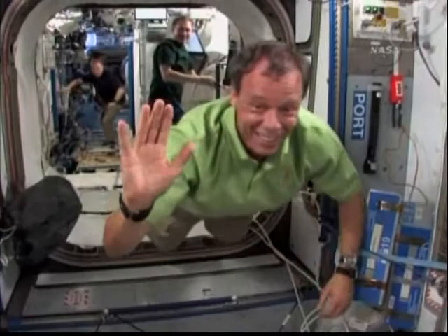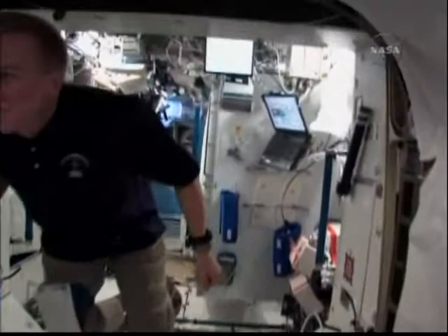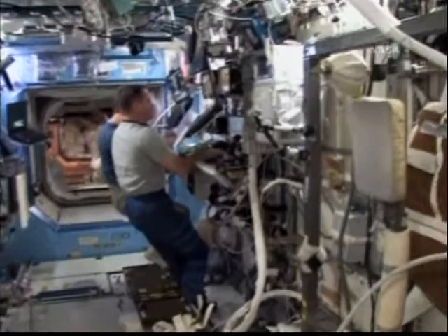Christopher and Frank were the ones setting up the MPLM for ingress and they're getting ready to do some work on the hatch. Tim Kopra, who will be coming home with us on Discovery, is also helping out. Inside, we have two robotics workstations — the one called the cupola and then the main lab robotic workstation that Mike and I are working on to get all the work done.